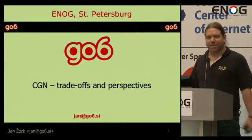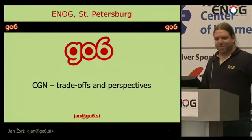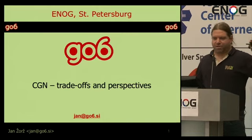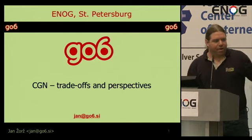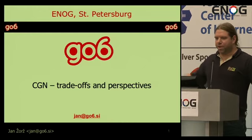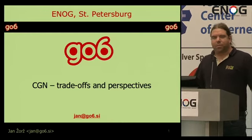Hello, my name is Jan George. I now work for the Internet Society, but for this presentation I will be wearing my hat of the founder and CEO of Go6 Institute from Slovenia. The program committee asked me to fill in a bit of a program and do this presentation about the trade-offs of Carrier Grade NAT. I already retired this presentation a long time ago because I thought there would be no need to talk about this anymore, but apparently there is. I understand that here in your country many of you had to implement Carrier Grade NAT because there was no other way back in time, but for those who did not and are thinking about it, I will try to go through some trade-offs and perspectives.